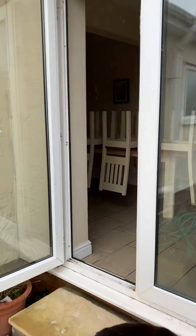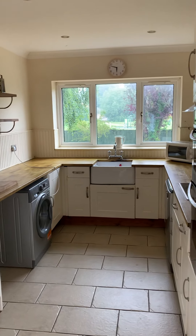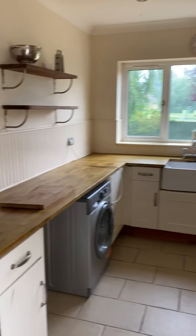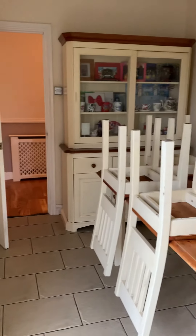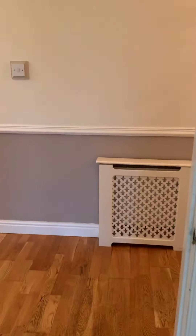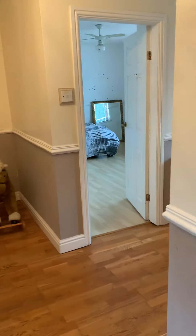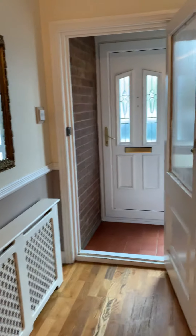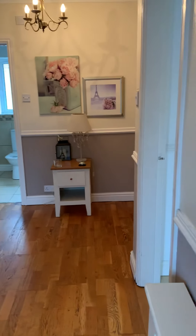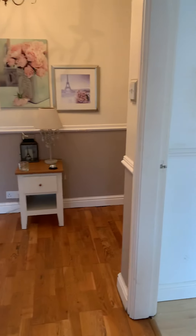The house itself has bags of potential. It does need some work throughout, but it's a large detached bungalow with plenty of space all the way through. This is the kitchen diner, so let's go through to the front door just to give you an idea of the layout. As we come in, we come into this lovely big open hallway.